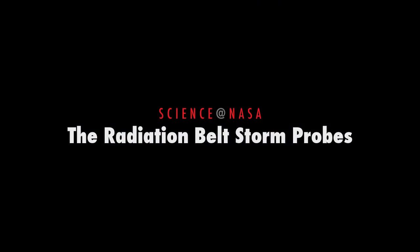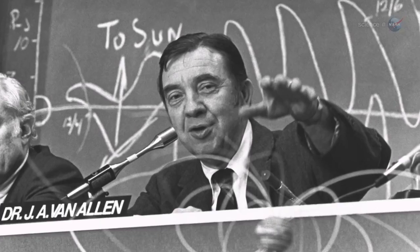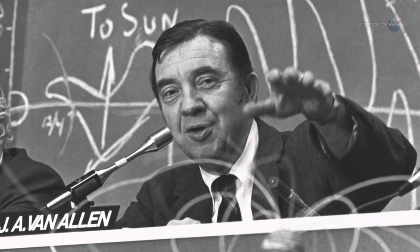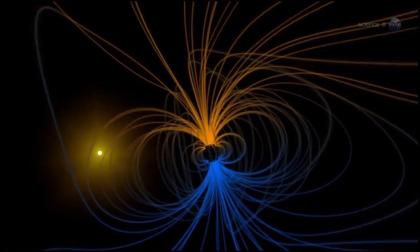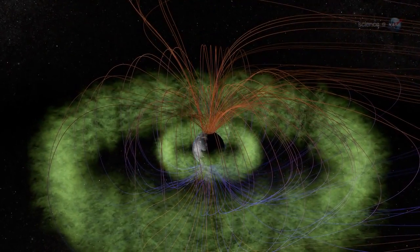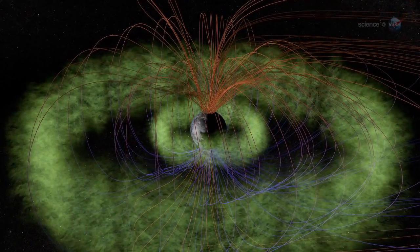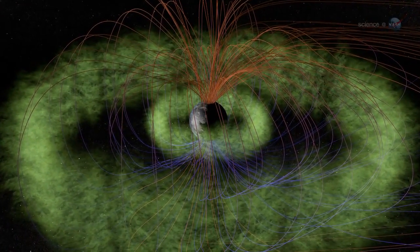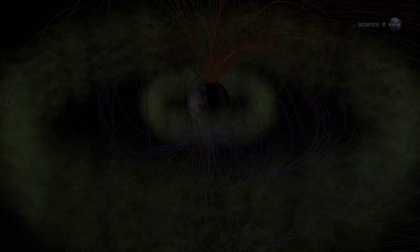The Radiation Belt Storm Probes, presented by Science at NASA. Since the dawn of the space age, mission planners have tried to follow one simple but important rule— stay out of the Van Allen belts. The two donut-shaped regions around Earth are filled with killer electrons, plasma waves, and electrical currents dangerous to human space travelers and their spacecraft. Lingering there is not a good idea.